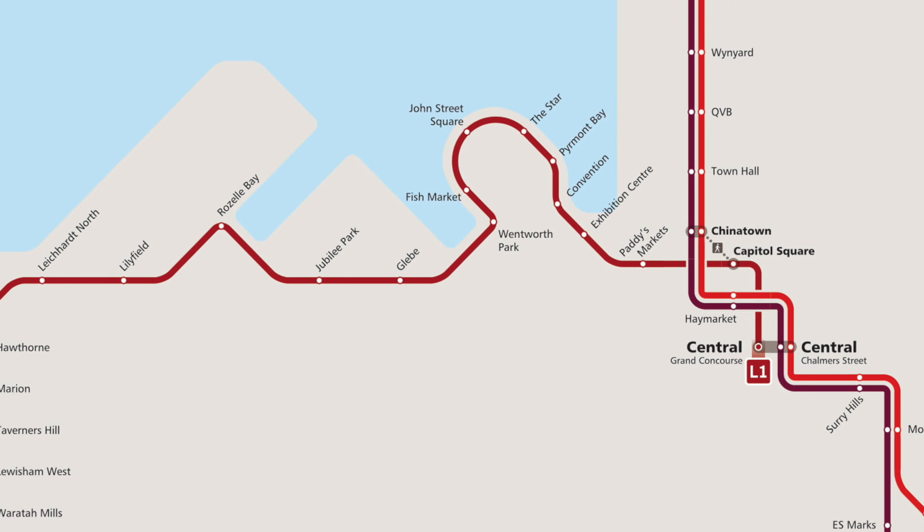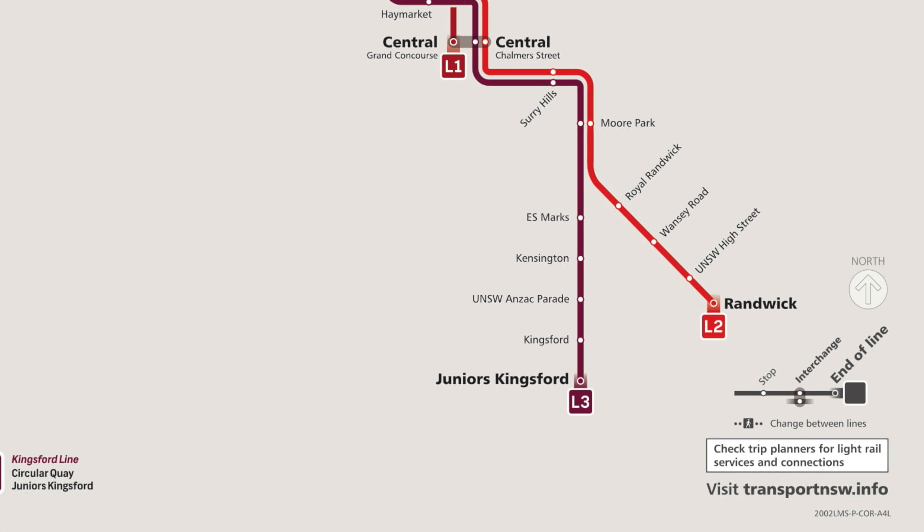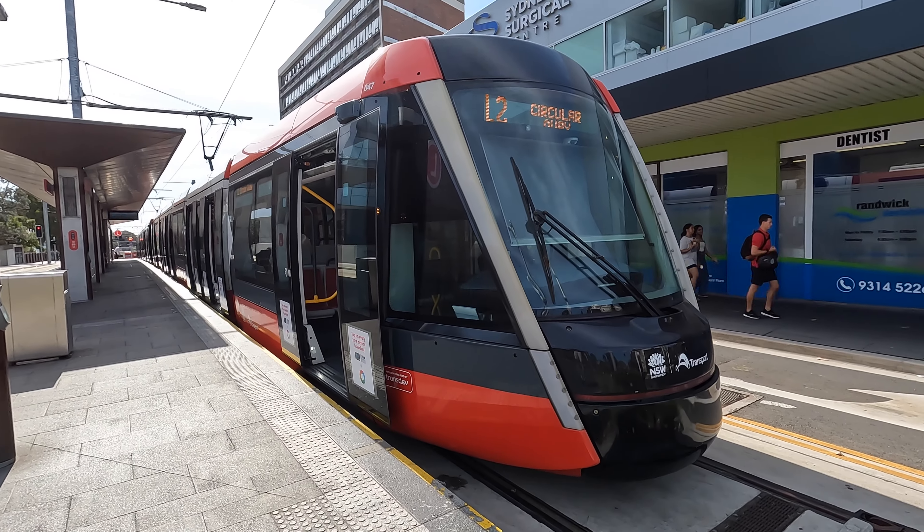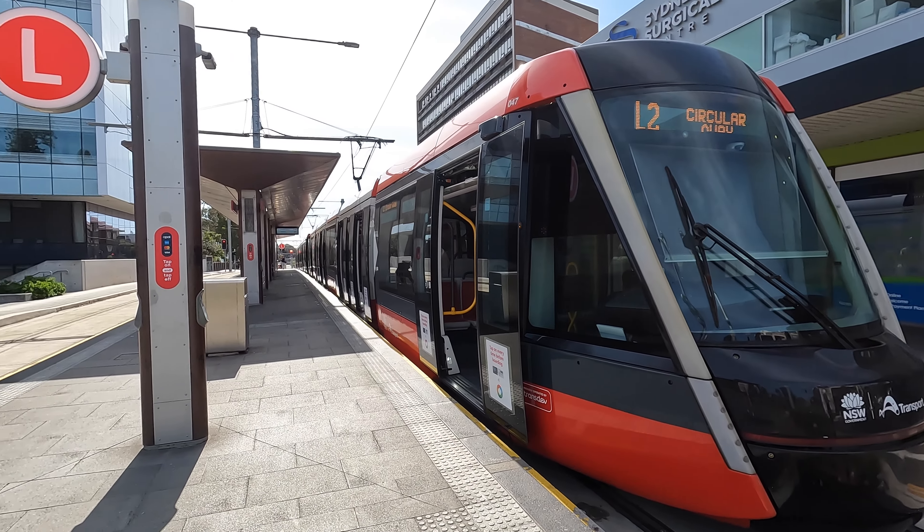Today there are three main lines linking up to the city: Circular Quay, Randwick to the east, and Dulwich Hill to the west.